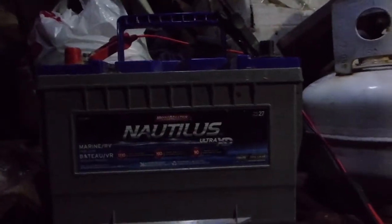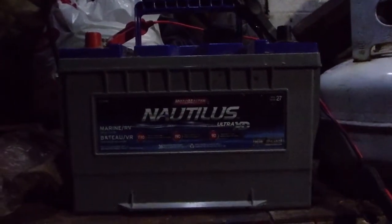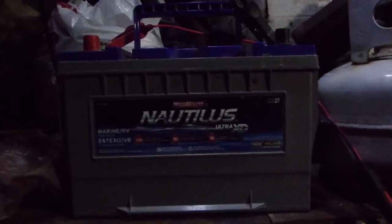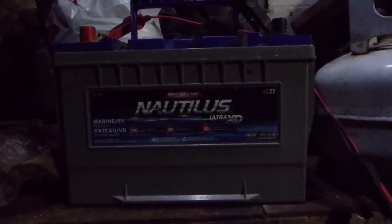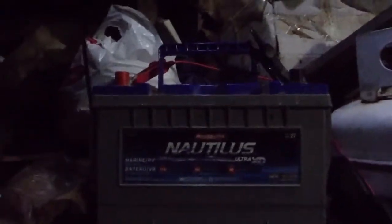Hey guys, everything new under the sun. I was actually doing a three-year review of my deep cycle batteries, and I was searching through my YouTube videos, and I recognized that I didn't really do a review of this, not that I can find anyways. So this is going to suffice as a review.